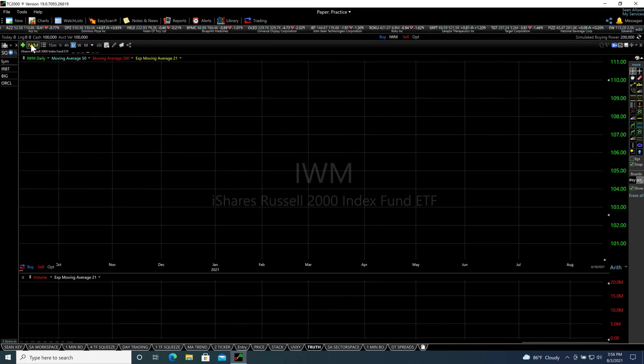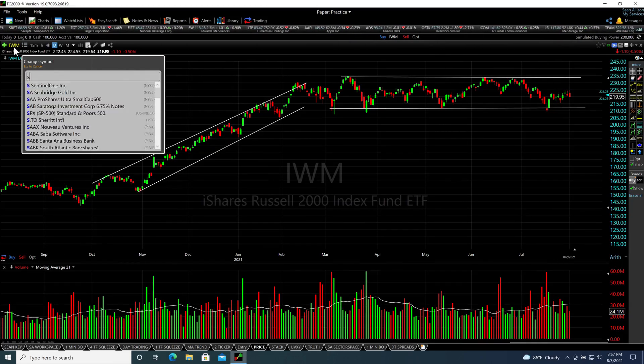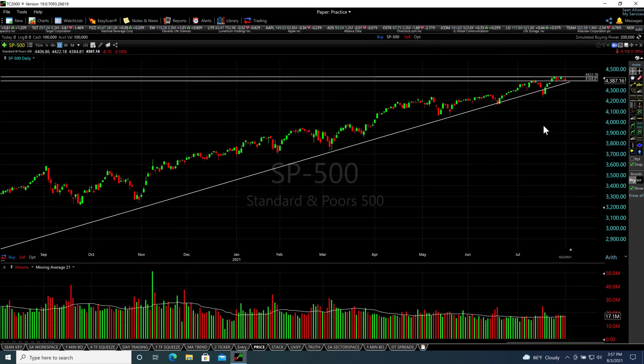Looking at the Russell 2000, we can see it has been in a sideways trading range for quite some time. It hasn't broken down yet, but certainly doesn't look bullish — lots of sideways action. If it breaks below the lower trend line, that's another warning sign. The real signs I'm watching for this market to fall are: the economically sensitive Russell 2000 breaking below its lower trend line, and the SPX breaking below its opening range and trend line.